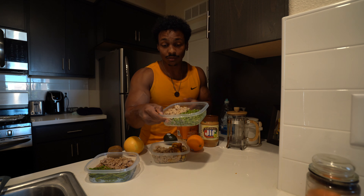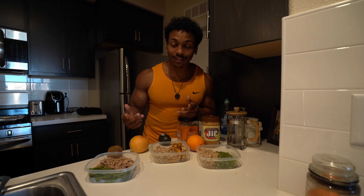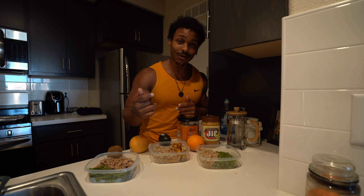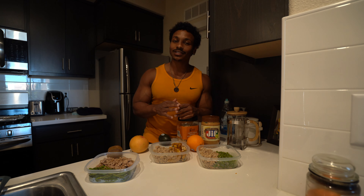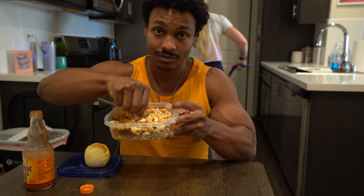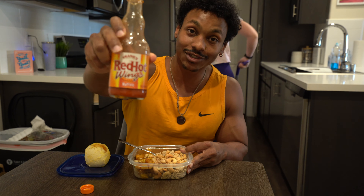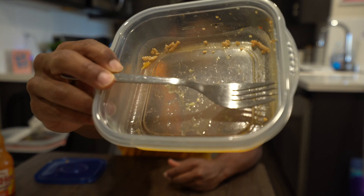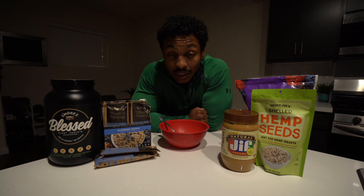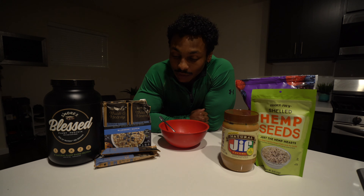Next meal, same concept — chicken and squash, I'll have a fruit with it. Last one, we've got turkey and asparagus, fruit and fat source. So I always have those four things: protein, vegetable, fruit, and fat. It's already later in the day so I'm not eating all three prepped meals today, but I'm going to smash one right now. Decided to go with the chicken, squash, cashews, and orange. Can't forget the hot sauce.